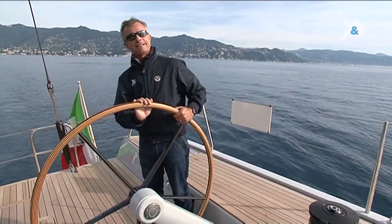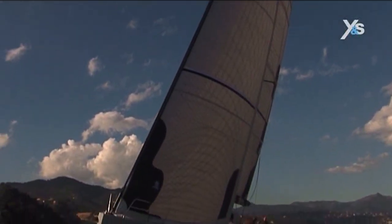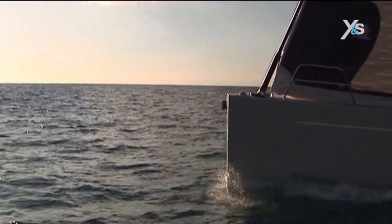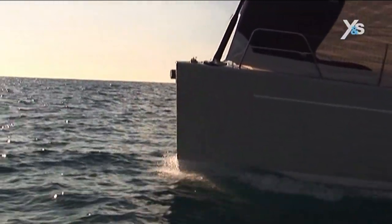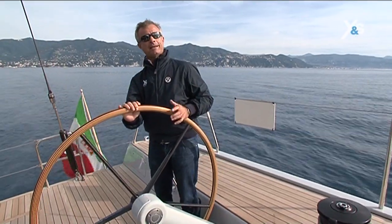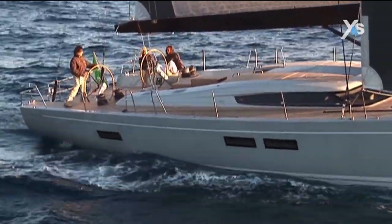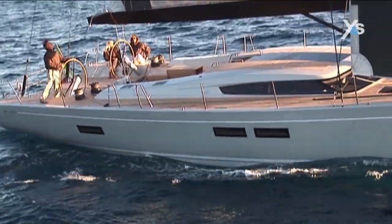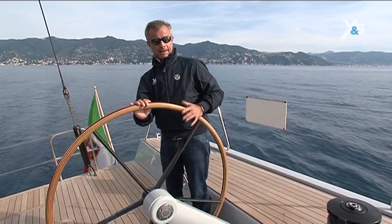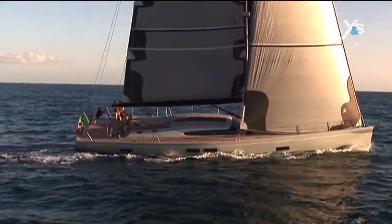We're sailing the Advanced 66 on a typical Mediterranean day. There are about five knots of wind and the sea is calm. The first sensation you have at the helm is that she's fast and fun. Despite the lack of wind and a displacement of 24 tons, she is responsive. She started moving as soon as we hoisted the sails.